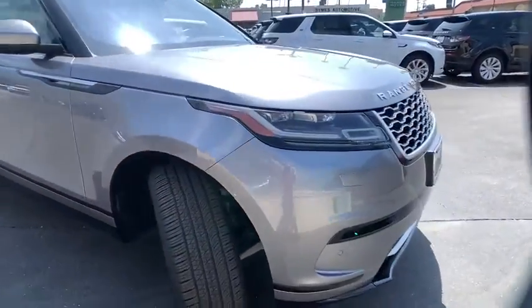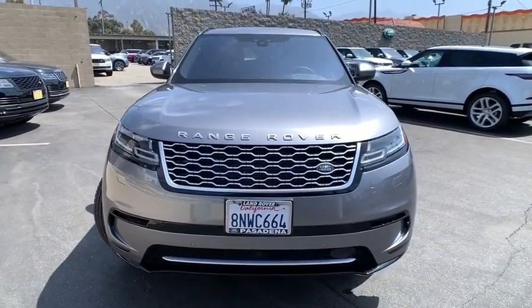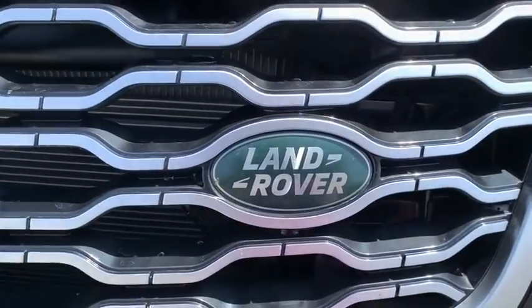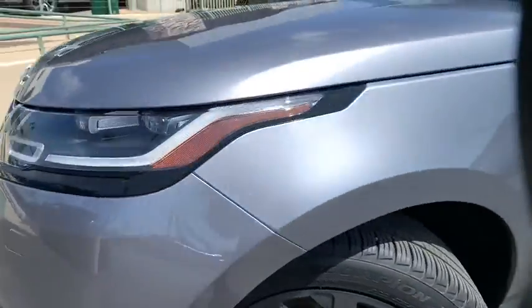Keyless entry, remote engine start, leather-wrapped steering wheel, Bluetooth, power steering, adjustable steering wheel, aluminum wheels, keyless start, hard disk drive media storage, floor mats, four-wheel disc brakes.